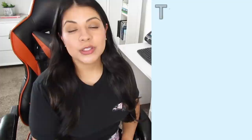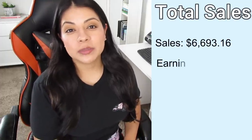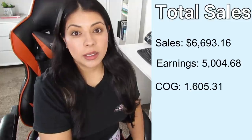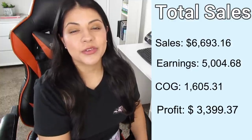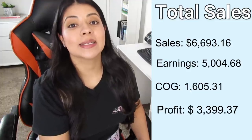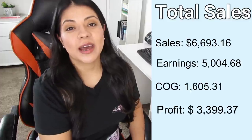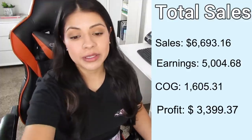Moving on to the total sales numbers for the month of December — total sales were $6,693. Earnings after platform fees and shipping fees was $5,400. Cost of goods for everything that sold was $1,605, and the profit after everything was $3,399. I'm just blown away by how this month went. My only goal was to hit my $6,000 sales goal, and the fact that I reached it and surpassed it by quite a bit — I'm just so grateful for how everything worked out.